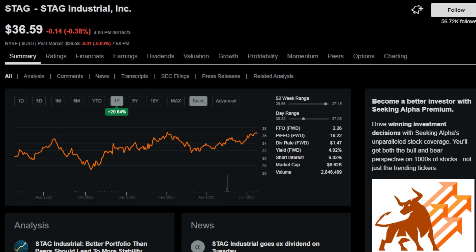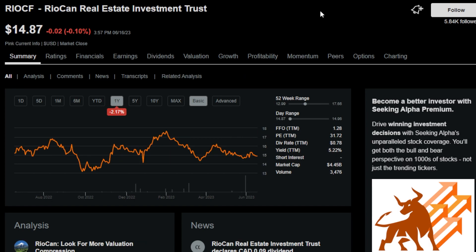The next monthly payer is Stag Industrial, one that I've personally been holding onto for a very long time. Stag rents to single-tenant properties, most of which are located in small markets across hundreds of different tenants operating in more than 40 industries. Stag's dividend safety has been argued whether it's safe or borderline safe, but so far it's been paying a monthly dividend for around 10 years and offers around a 4% dividend yield.